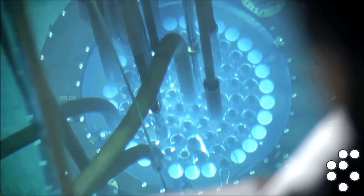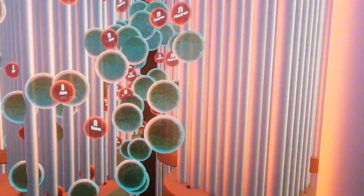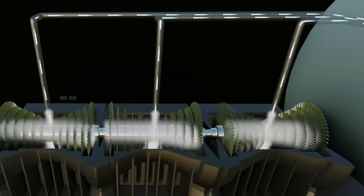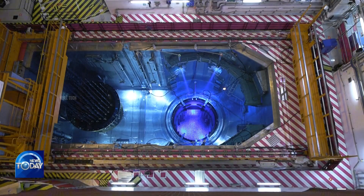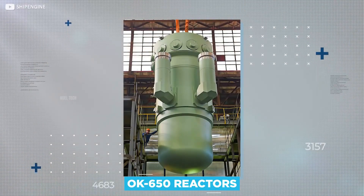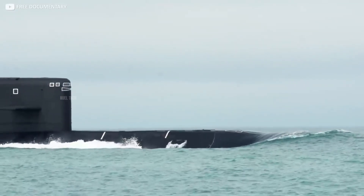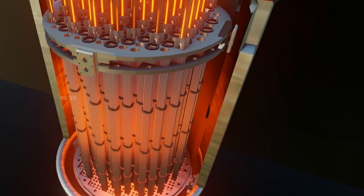Nuclear energy is derived from the process of nuclear fission, which involves splitting atomic nuclei to generate a tremendous amount of heat. This heat is then used to convert water into steam, which spins turbines to produce mechanical energy or electricity. Nuclear technology has been widely applied, particularly in nuclear power plants and nuclear-powered submarines, where it offers a major advantage: it doesn't require large amounts of fuel and can operate for long periods without refueling. However, despite its efficiency and immense power, nuclear energy has not been practically used in aircraft.